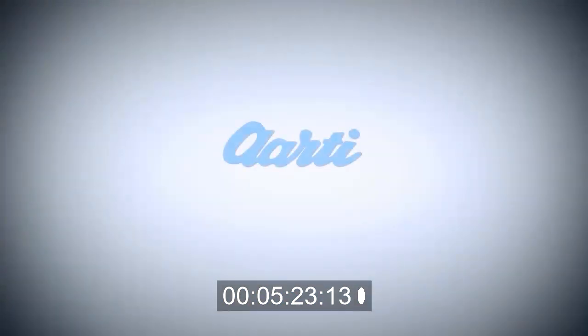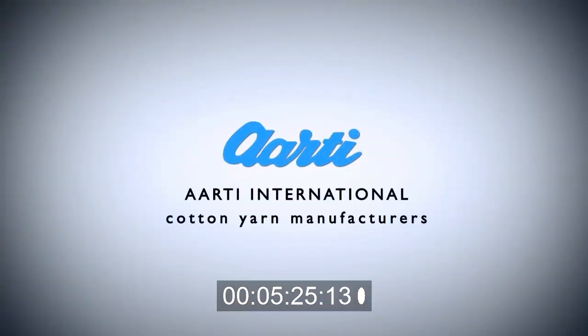Satisfied employees equals happy customers. Aarti International Yarn Manufacturers can proudly say that they have perfected the art of achieving this equation for many years.